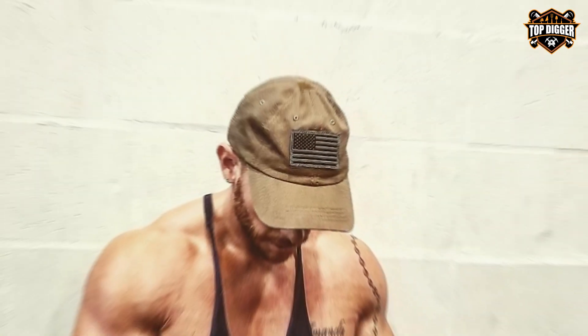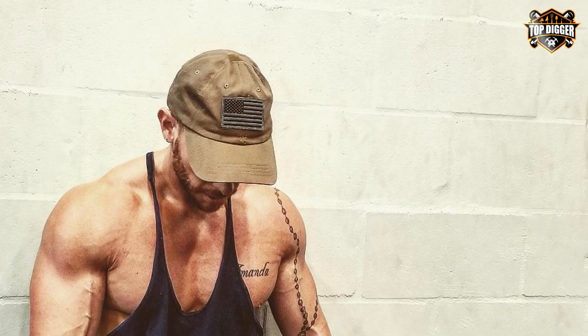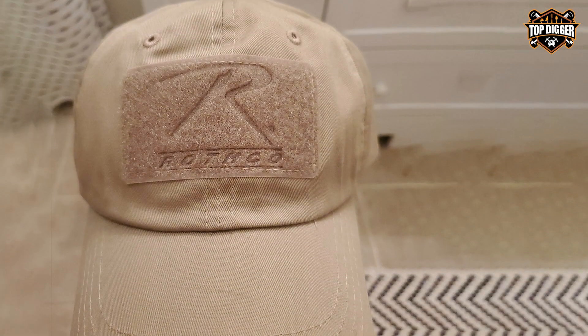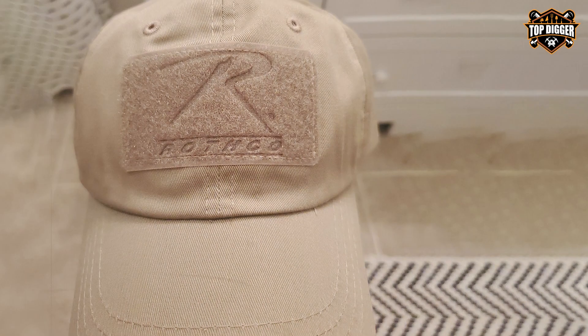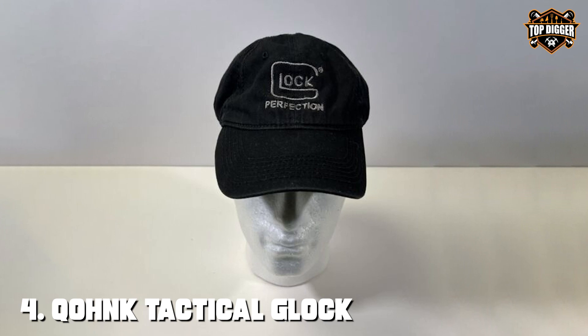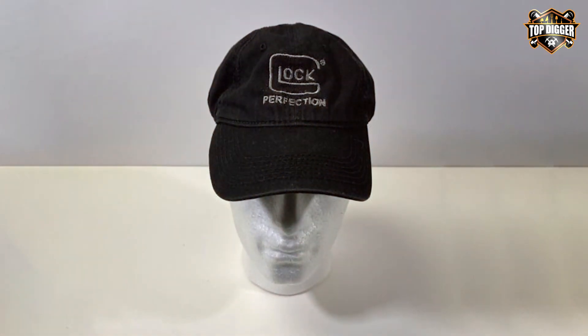The Rothco Tactical Operator Cap is more than just a piece of clothing — it's a statement of reliability and professionalism. Whether you're on a mission or just out for a hike, this cap offers the perfect blend of tactical functionality and comfort. Its subtle design and color options make it suitable for a wide range of activities and outfits, proving that you don't have to sacrifice style for practicality.